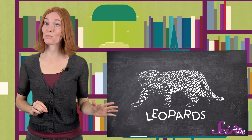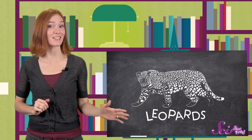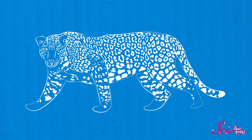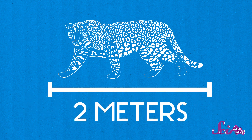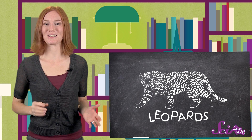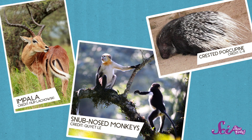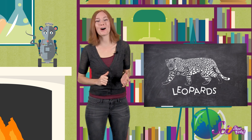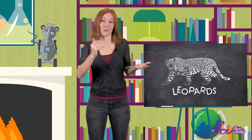Leopards have the biggest range of all the big cats, meaning they live across the widest areas, and they can be found throughout Africa and Asia. Leopards are the smallest of the big cats, but they're not that small — they can weigh up to 80 kilograms and get nearly two meters long, about the size of a full-grown man. They prey on animals like impalas, monkeys, and even porcupines. Leopards are also the strongest climbers of all the cats, and can carry an animal twice their size up a tree to eat, or save for later.